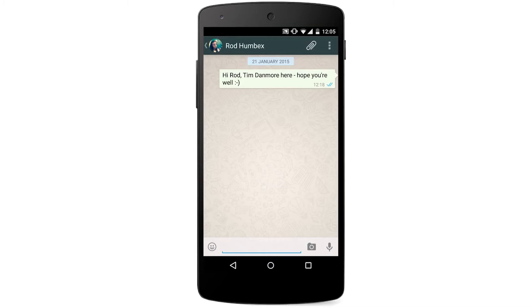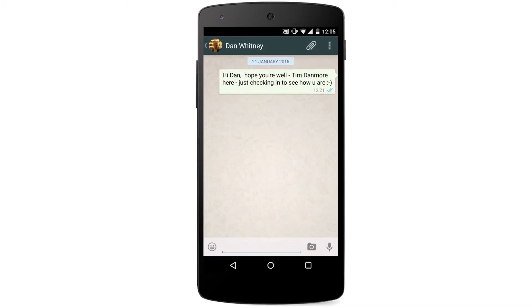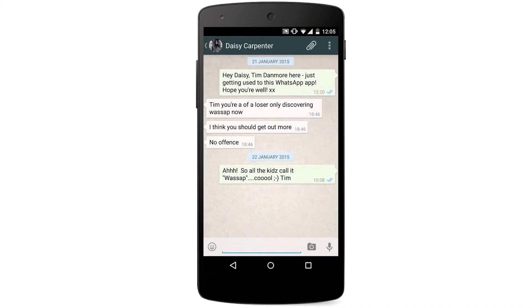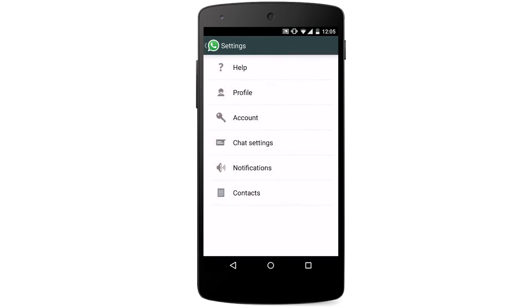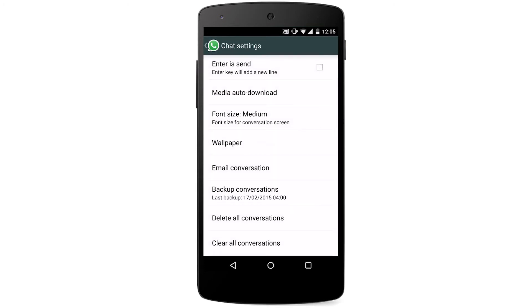Stop WhatsApp images appearing in your gallery or camera roll. Whether you're in a group or individual chat on WhatsApp, the default settings mean that all images and videos shared between you and your friends will be saved to your gallery or camera roll. There is, however, a way to prevent this. For Android users, tap Settings followed by Chat Settings, and then tap the Media Auto Download option.